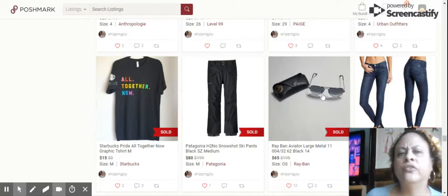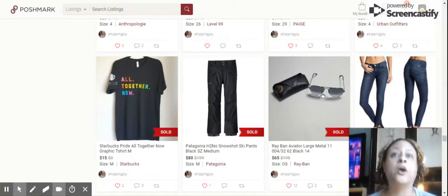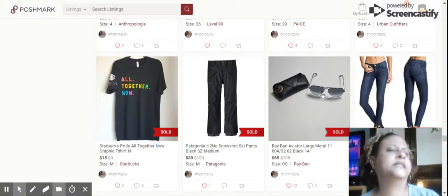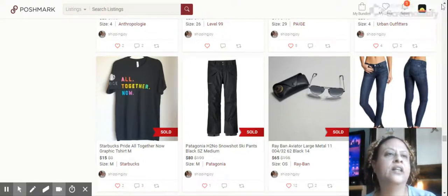Next up, we have these Ray-Bans. Sold those in about two weeks — another great Goodwill bins find. They were in perfect condition, still in the case, no scratches, just beautiful. I was going to keep them for myself, but I don't really wear anything high-end. Ray-Bans sold for $65.